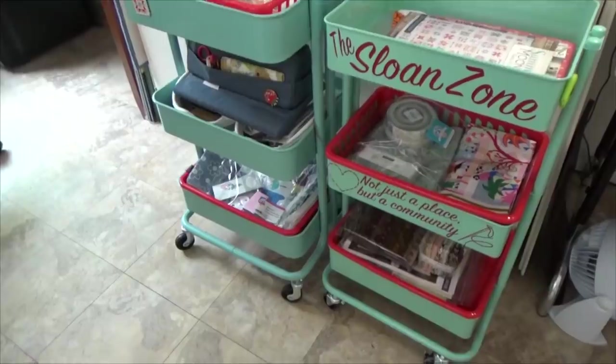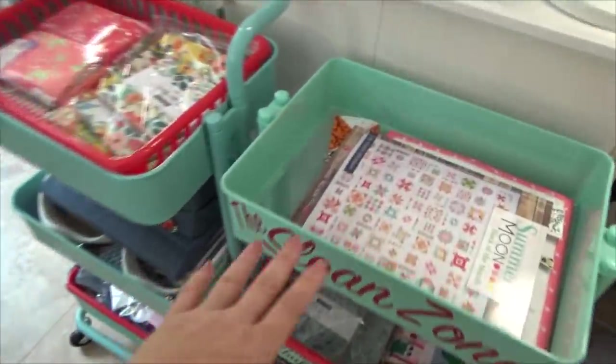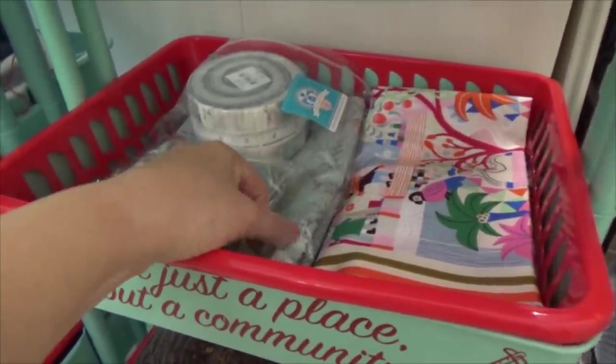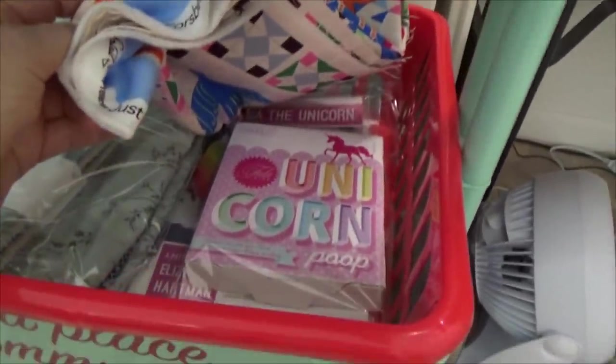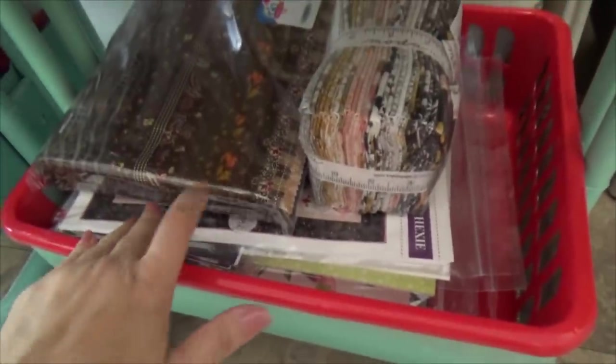Now let's go and see what I did with the two rolling carts and then address those three piles. I just pulled them both over together. I kept the midnight moon up here. The second one has projects — there's two projects. One is this Sister Bay that I want to figure out something to do with, and then the panel, and under the panel is the unicorn pattern.